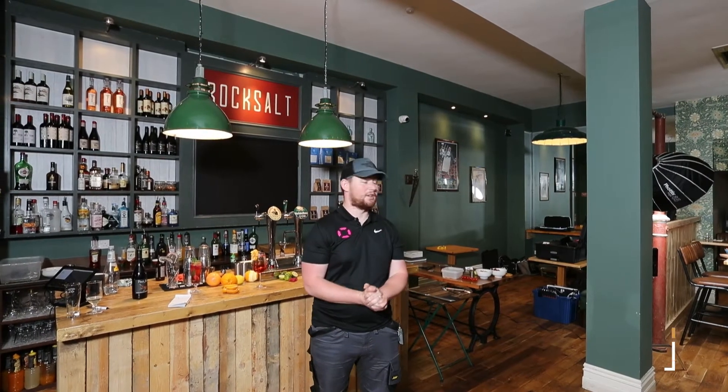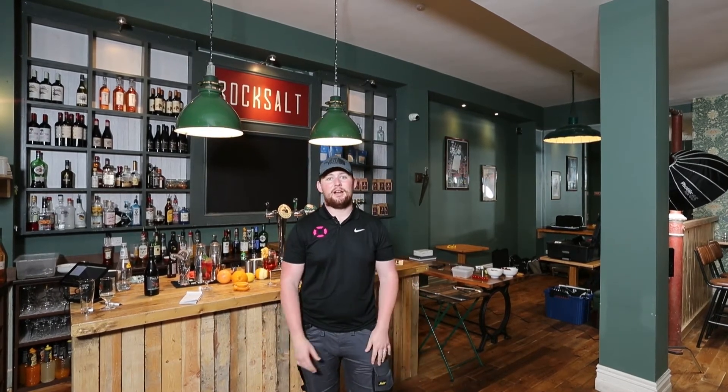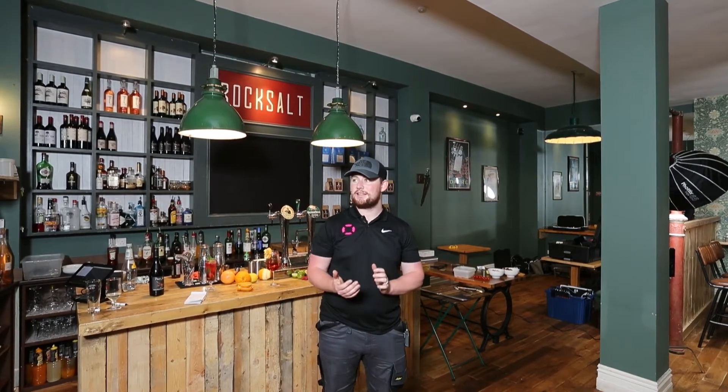Hi guys, welcome along. We're on a client shoot here today with one of our many clients in the food sector, and we thought it'd be interesting to give you a behind-the-scenes look at some of the stuff we do when we're on site doing video production.